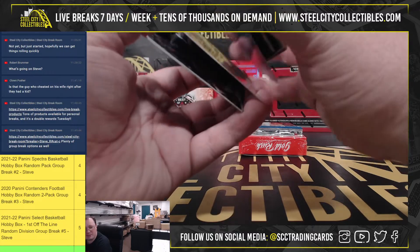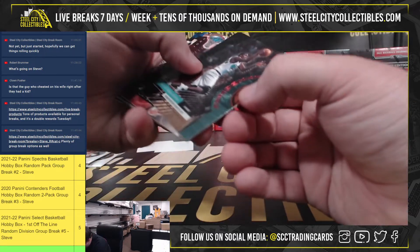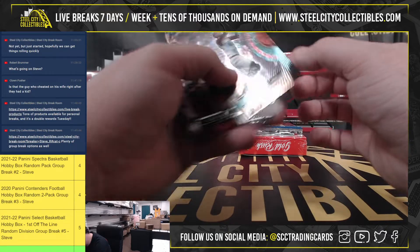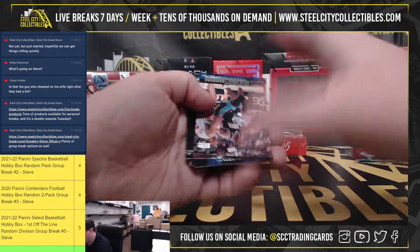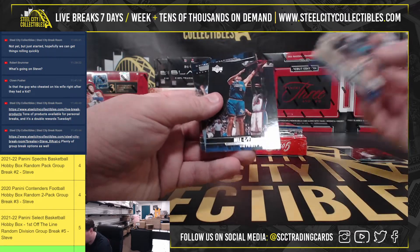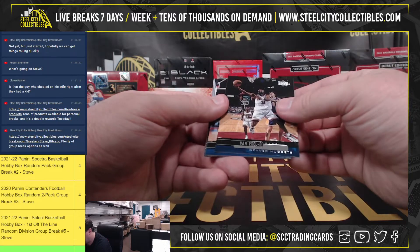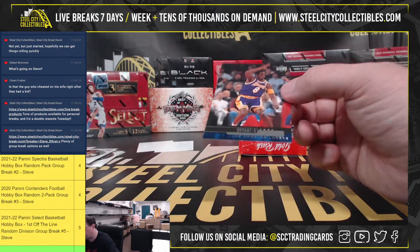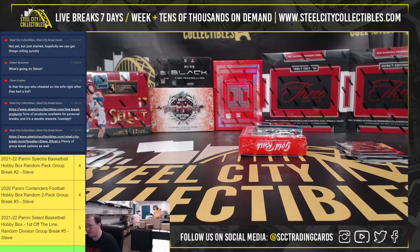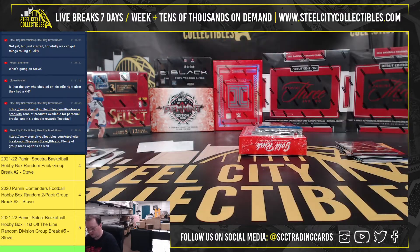I'm trying to remember who the 1999-2000 rookies were. Starting off here: Sharif Abdur-Rahim, Heir of Greatness — Michael Jordan. Nick Van Exel, Robert Horry, Reggie Miller. We've got a Kobe Bryant — 1999-2000 would have been his third year. Third year base Upper Deck card. And of course, the Michael Jordan Heir of Greatness.